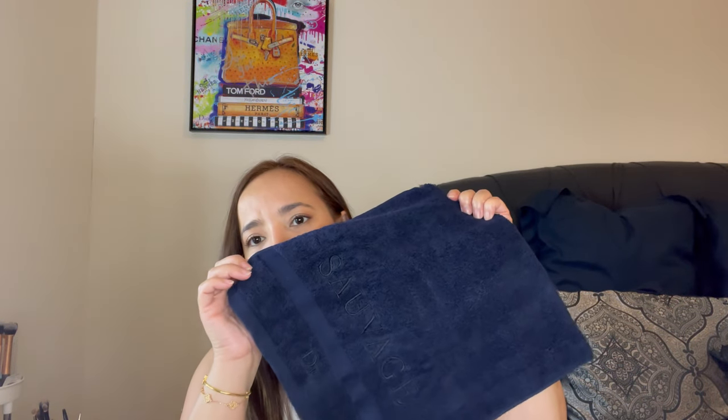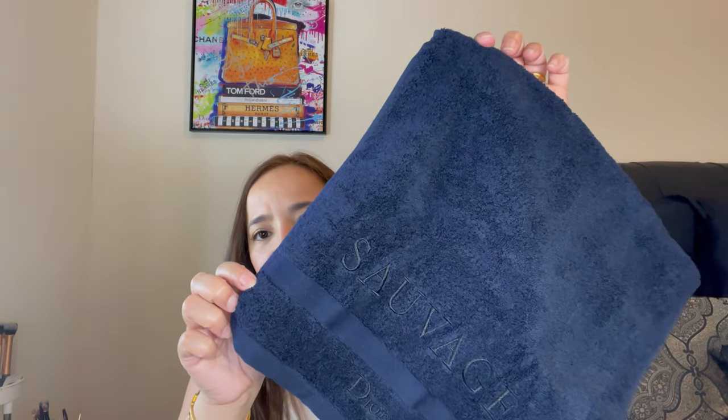The only thing that bothers me is it doesn't say 'hand towel,' it just says 'towel.' I thought it would be a full-size towel, but it's more like a hand towel. Oh well — it's a freebie and I got all this great stuff!